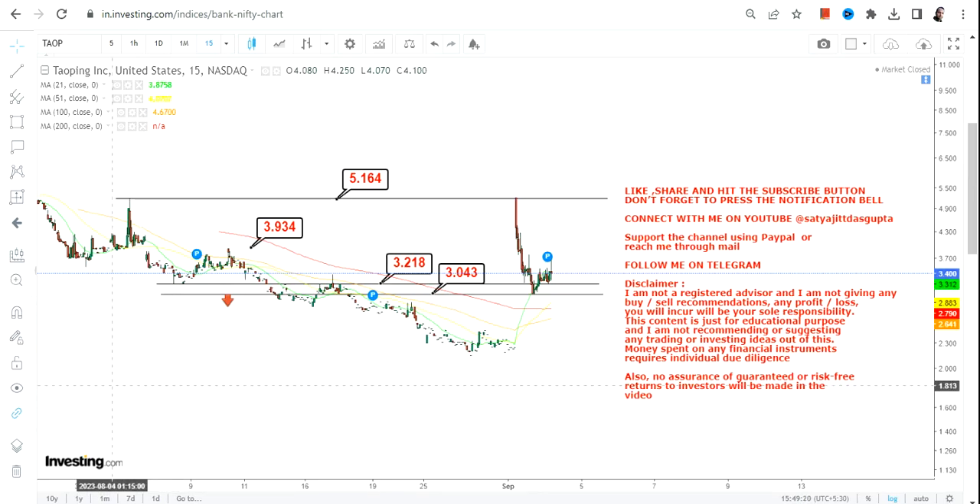There is no point holding or trading below $3, otherwise the downside may start again. That is the end of the video — thanks for watching.